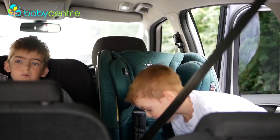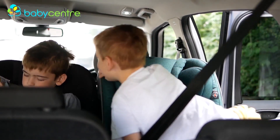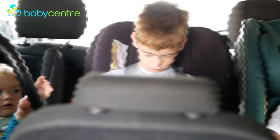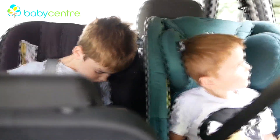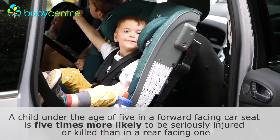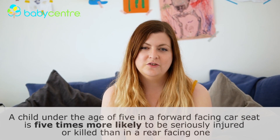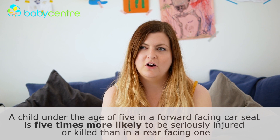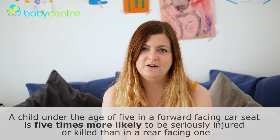Extended rear-facing is the norm in Sweden, and to put it bluntly, children in Sweden do not die in car crashes. When we first started rear-facing I had no idea how long we would do it for. I definitely didn't imagine that we'd still be doing it up to the age of six, but all of the initial worries I had about rear-facing have turned out to be totally not true. Rear-facing is such a normal part of our family life and it puts my mind at ease to know that my children are as safe as they can possibly be in our car.